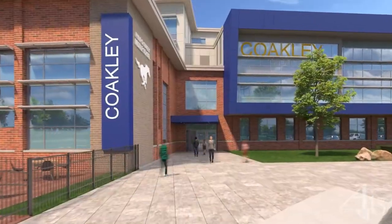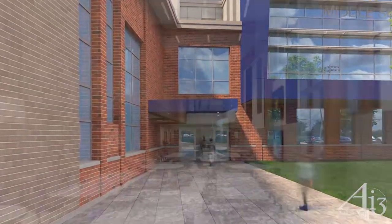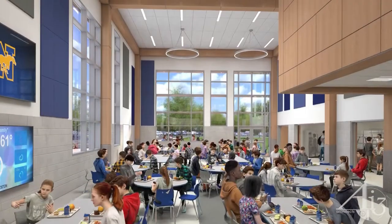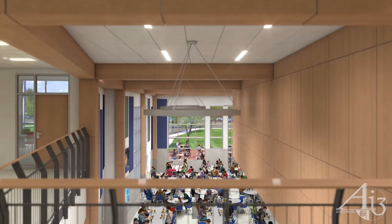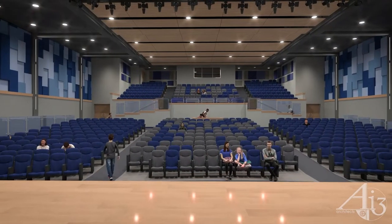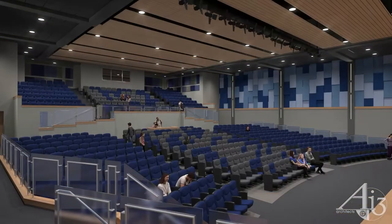We start our tour of the interior by using one of the two main entries that allow dedicated access for the lower and upper school. Students are greeted with a warm and welcoming environment. The multi-story student common is the socialization hub of the school, allowing opportunities for student displays of artwork and personalization. Adjacent to the commons is the 600-seat auditorium with stadium-style seating, designed for school and community use.